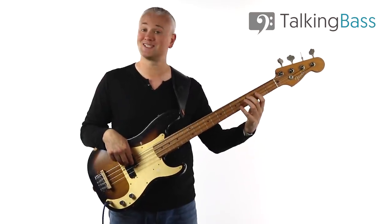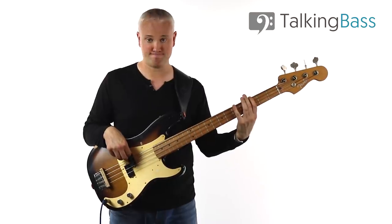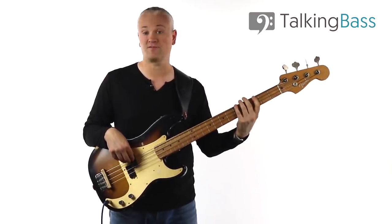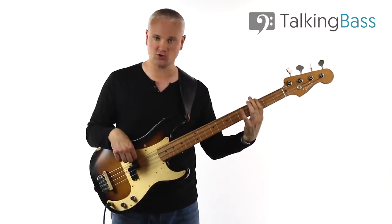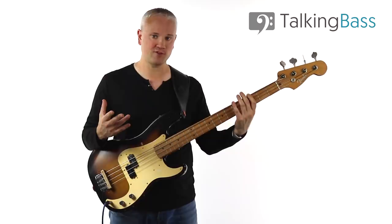The line sounds like this. We've got C, B, A, A flat, G. Third fret, second fret on the A string, and then fifth fret, fourth fret, third fret on the E string. So that's our first line.